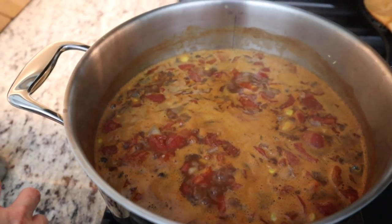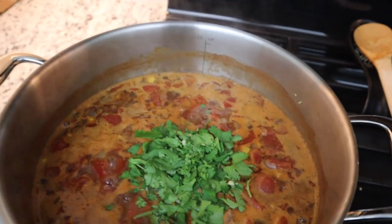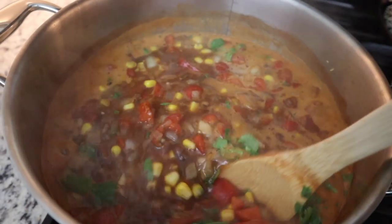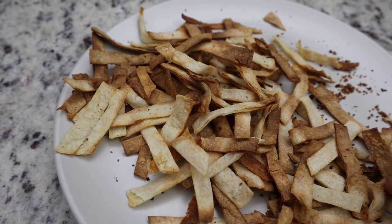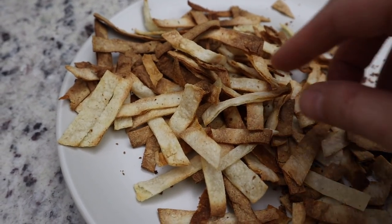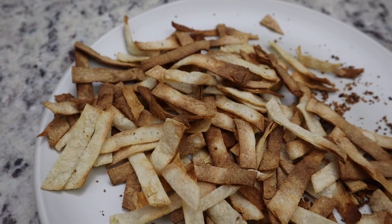Adding cilantro to the simmering soup and mixing through. The tortilla strips are out of the air fryer — some overlapped so they didn't cook perfectly evenly, but they are incredibly crispy. Dinner is done! This was the easiest recipe of the three — you basically just dump everything in and let it cook.